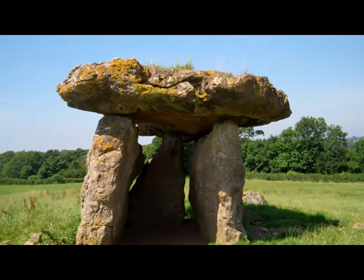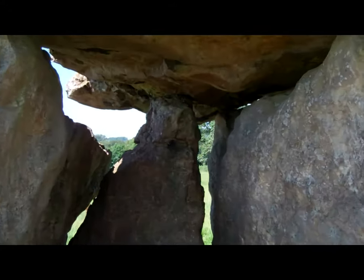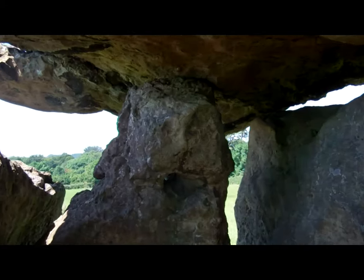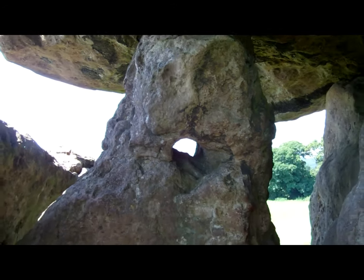A beautiful example of a single cell tomb used to house the remains of the dead. The chamber now consists of three upright stones with a capstone weighing up to 35 tons. The site remains unexcavated, so we don't know how long it was used or who was buried here. Even so, chance finds of human remains, pottery, flint and stone tools have been recorded.